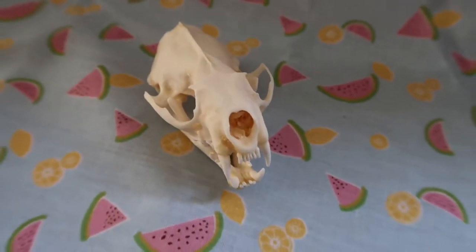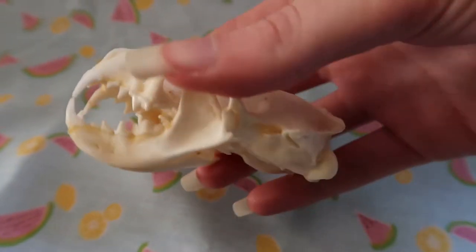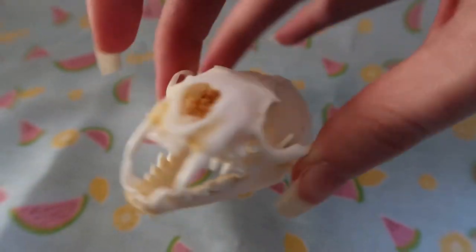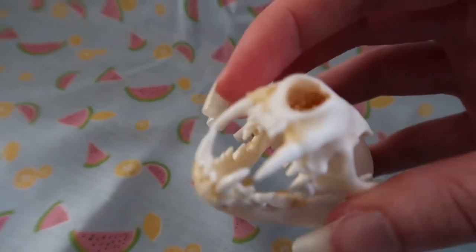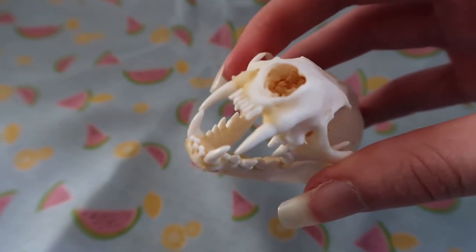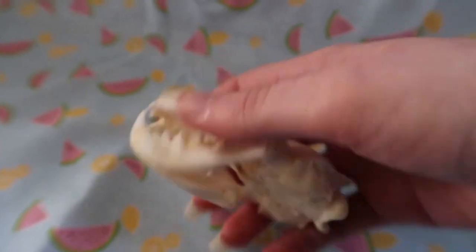This is a little mink skull that I bought online. It's cute and it's got all of its teeth. It might have a little bit of grease in some areas so I may need to soak it in peroxide. No turbinates unfortunately, but still a really cute skull.